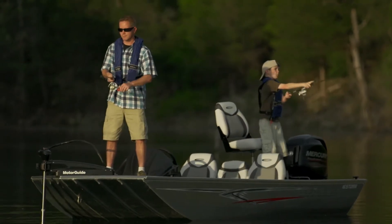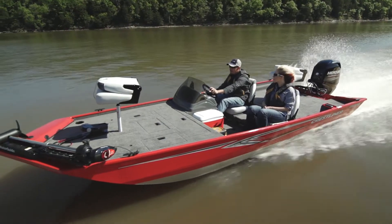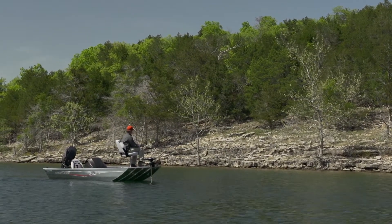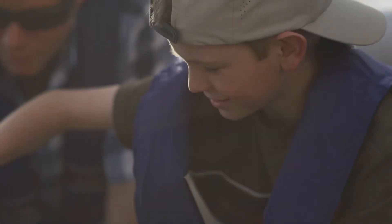Every Storm features our industry-leading all-aluminum, all-welded hull, which offers the durability to withstand swampy waters, stumps, rocks, and a bit of dock rash. Inside, a large 22-gallon bow live well offers easy access from anywhere inside the boat.